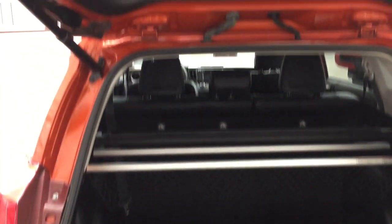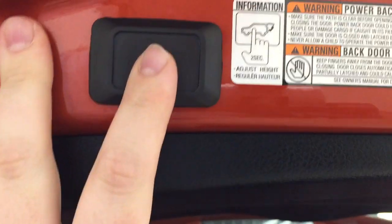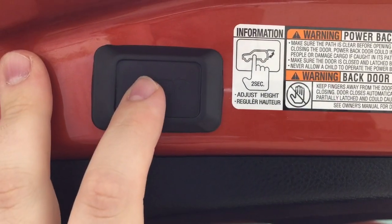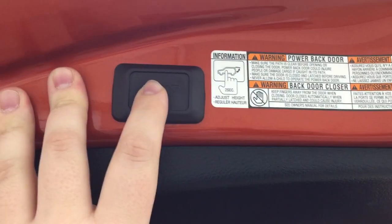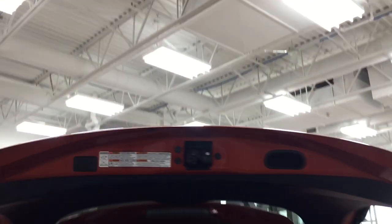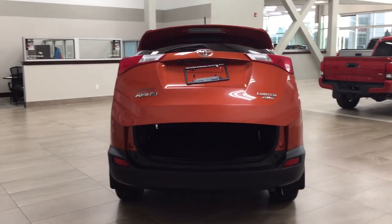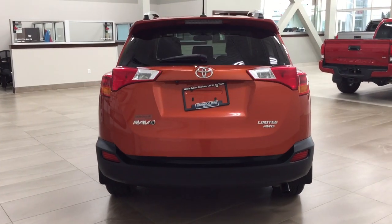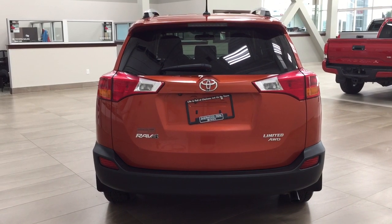You do have the power adjustable tailgate. Hold down the button for approximately 2 seconds at the height you'd like — it'll beep a couple of times, and when you close and open it again it'll open to that height. To reset, hold the button for more than 4 seconds and it'll open to the maximum height. This is useful if you're shorter or if your garage is lower, preventing the tailgate from being damaged.